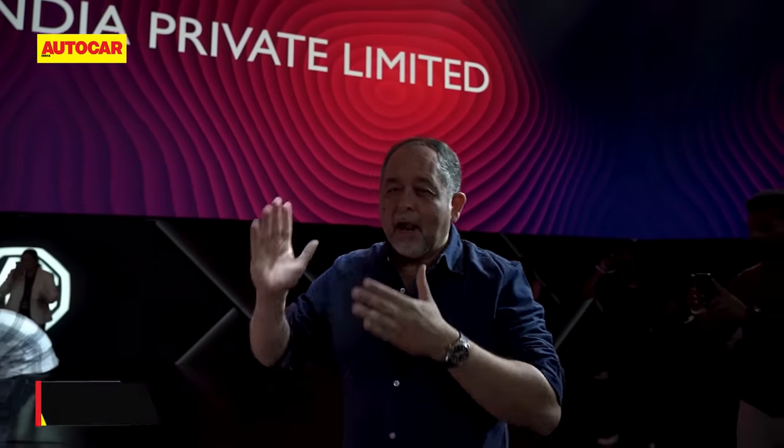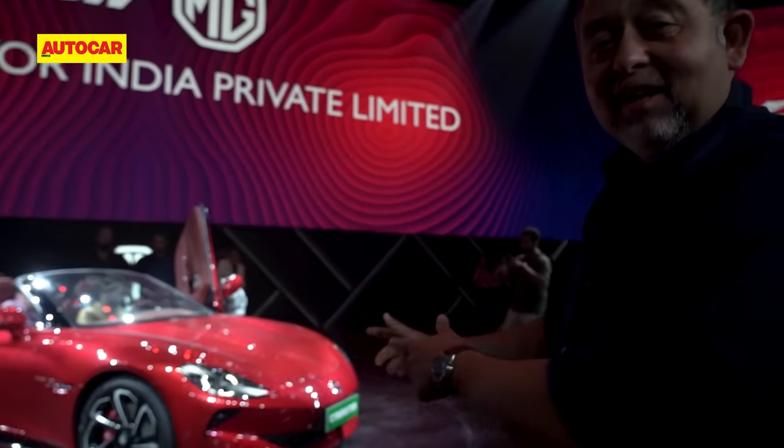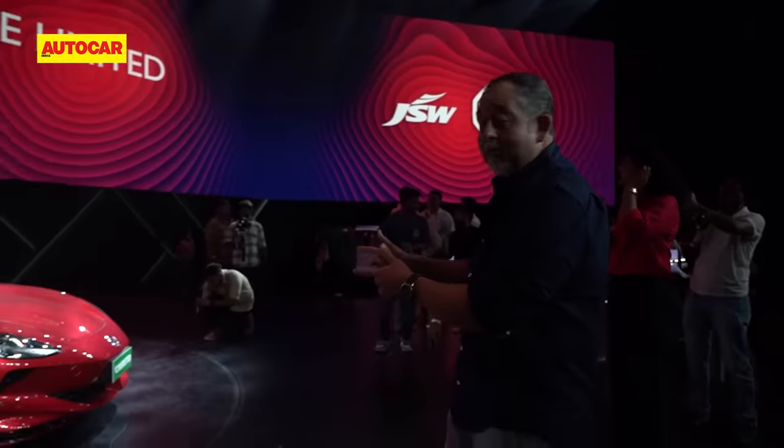Today is a big day for MG and JSW, and to build excitement and the promise that they're going to bring a new car every three to six months, this year is the most exciting MG in a long, long time. That's the Cyberster.